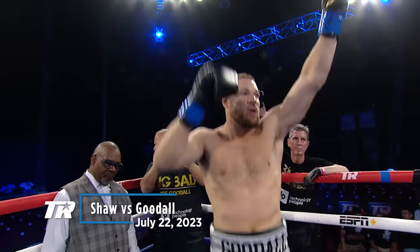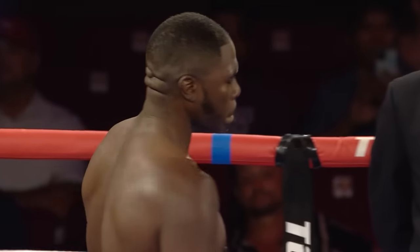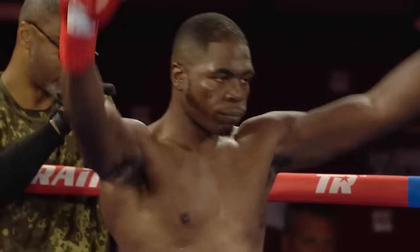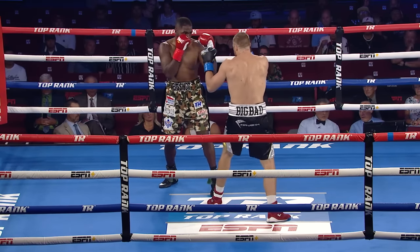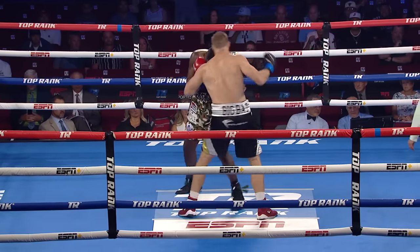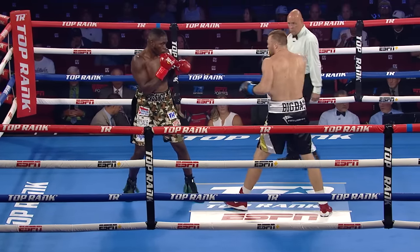Joseph Big Bad Goodall! Stefan Big Shot Shaw! Short left hook from Stefan Shaw. Big speed difference right there. You see the nice right hand down to the body from Stefan Shaw — he's taking what's available.